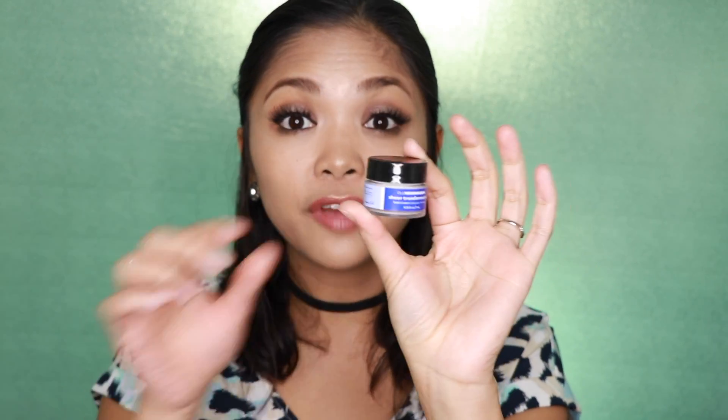The first product that I want to talk about is the Ole Henriksen Sheer Transformation Facial Cream. This is a very thick cream that you can use in the morning and at night before you go to sleep. I usually use this in the morning time before I put anything on my face, and this one is absolutely great for really hydrating my skin. It doesn't really bother my primer and my foundation throughout the day.